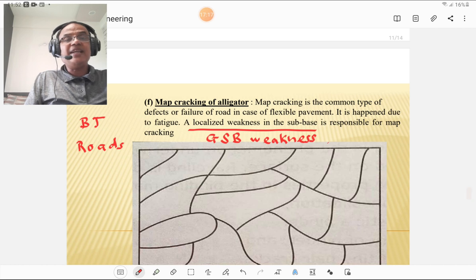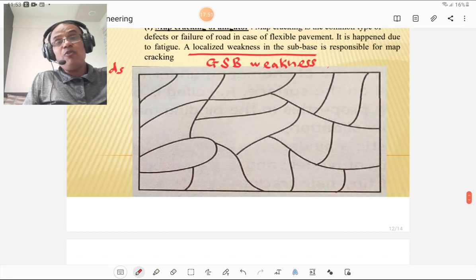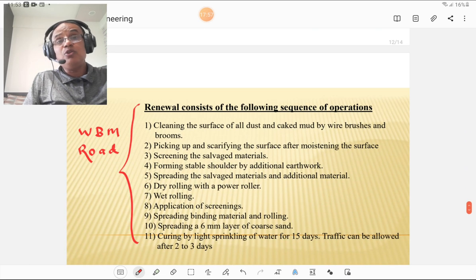Map cracking or alligator cracking is a common type of defect in flexible pavement — for WBM as well as BT pavement — and is caused by fatigue. A localized weakness in the sub-base is responsible for map cracking. If proper material for the sub-base is not used, or if the granular sub-base is not laid with proper gradation, it leads to alligator cracking. To avoid this, proper GSB must be designed and laid with proper construction method and good quality control.